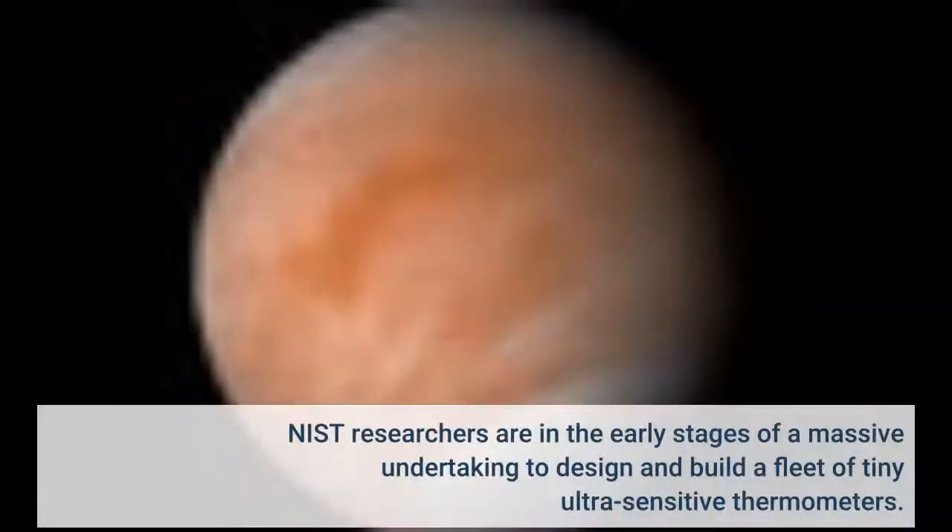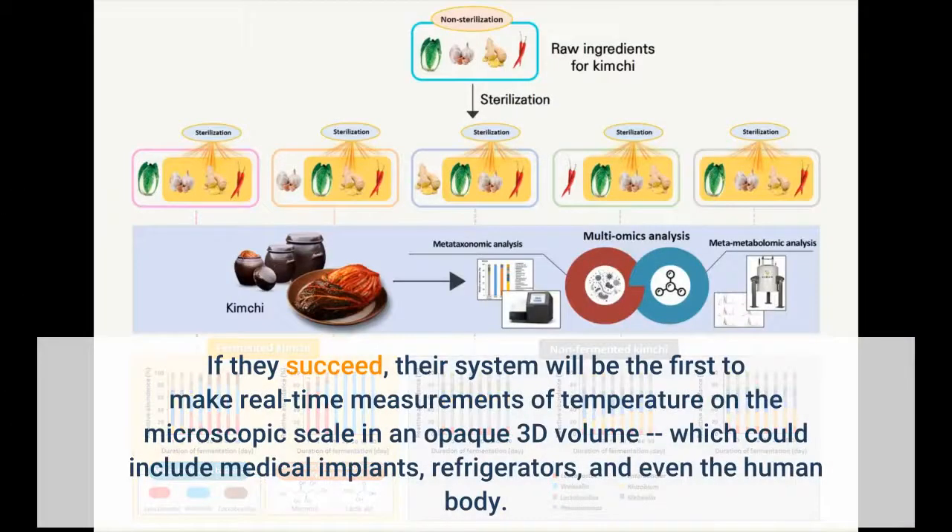NIST researchers are in the early stages of a massive undertaking to design and build a fleet of tiny ultra-sensitive thermometers. If they succeed, their system will be the first to make real-time measurements of temperature on the microscopic scale in an opaque 3D volume, which could include medical implants, refrigerators, and even the human body.